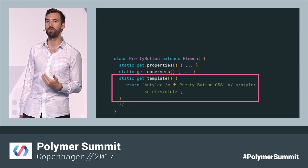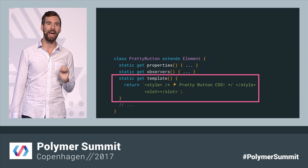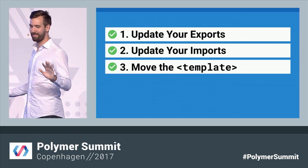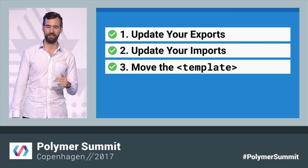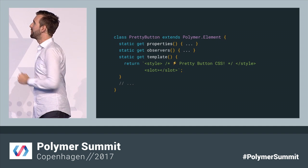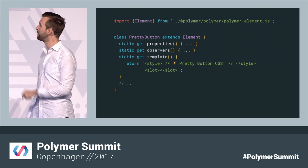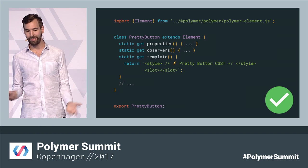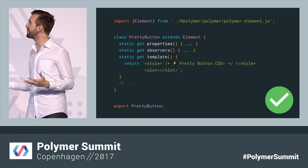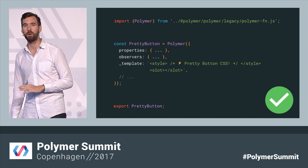But bringing our templates into JavaScript also gives us a lot of new options, including the option to go beyond just simple template strings. If you're interested in learning more, I'd highly recommend checking out Justin's talk tomorrow on expressive templates. So: exports, imports, templates — all really simple, straightforward changes. Add the import, make sure you reference it properly, add the export, and that's it. There's your new Polymer 3.0 element — a JavaScript module with everything. And if you're using hybrid mode, don't worry, Polymer 3.0 is going to work with that too.